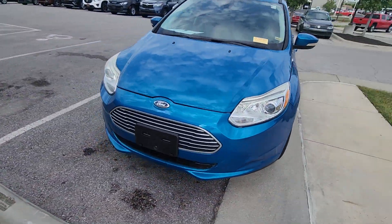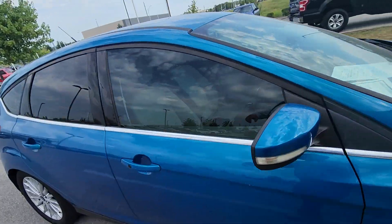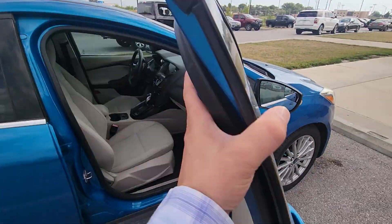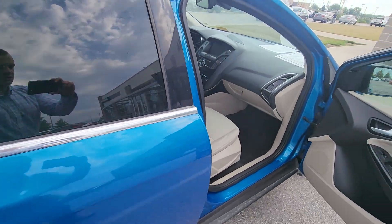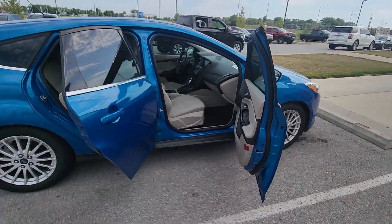Lastly, I'm just going to move over to the passenger side to give you a clear picture of the condition of this vehicle. And boom — beautiful.